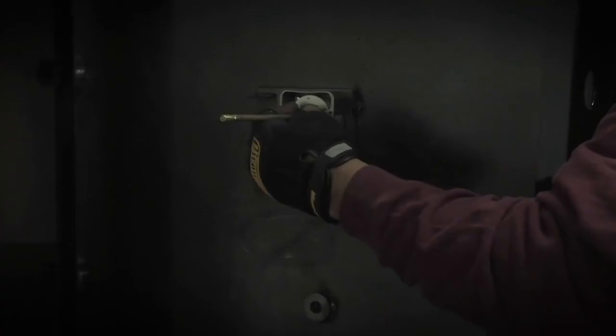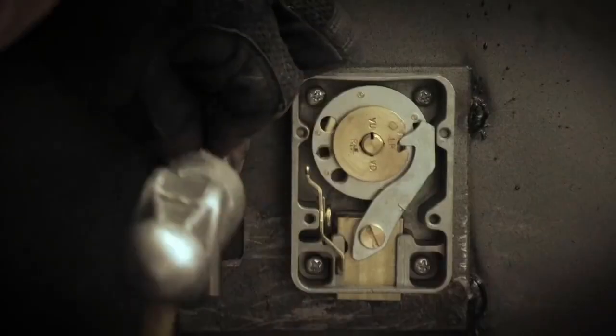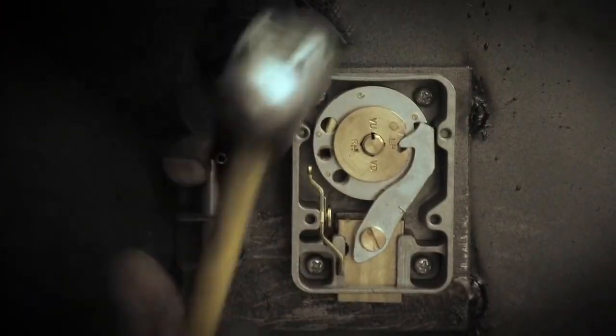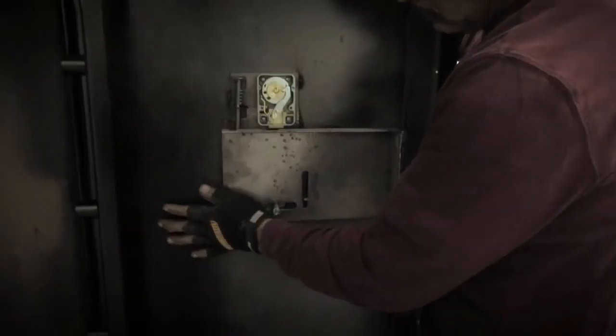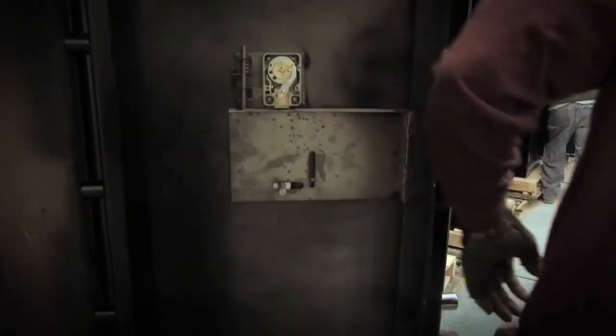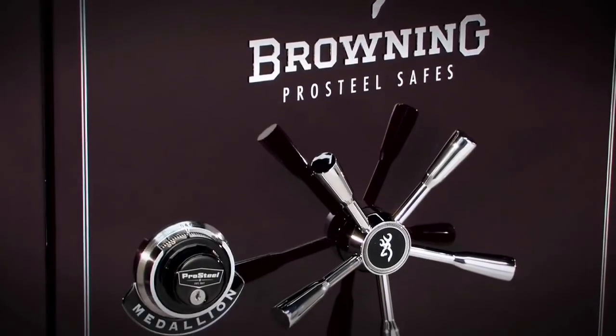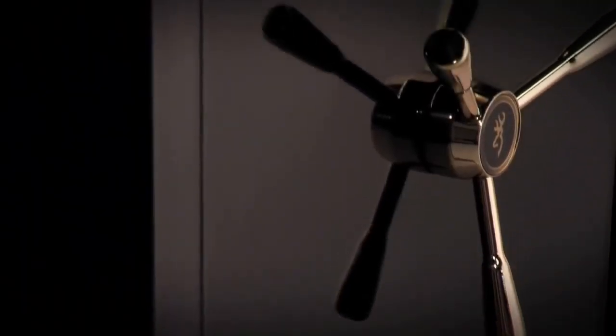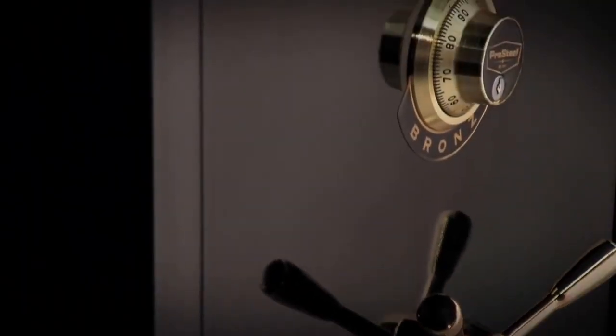Some Browning Pro Steel safe models have hardened steel pin and relocker lock protection instead of the Omni barrier system. This system rests in front of the lock and will greatly slow down or break a drill bit trying to reach the lock. The lock itself is the heart of the security system in a safe, and for Browning, a second-rate lock is not an option.